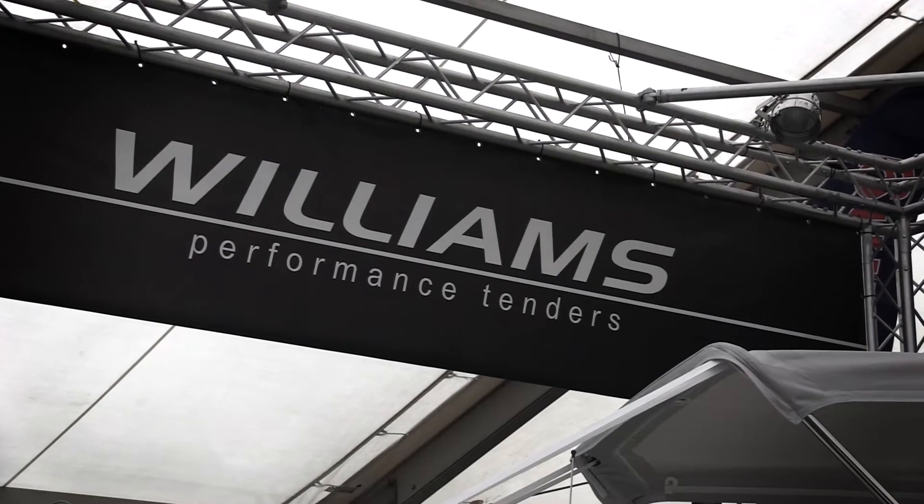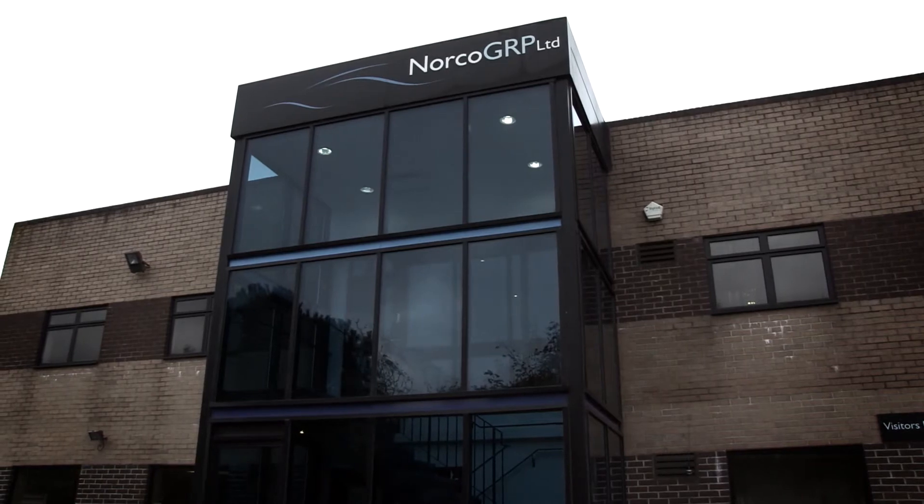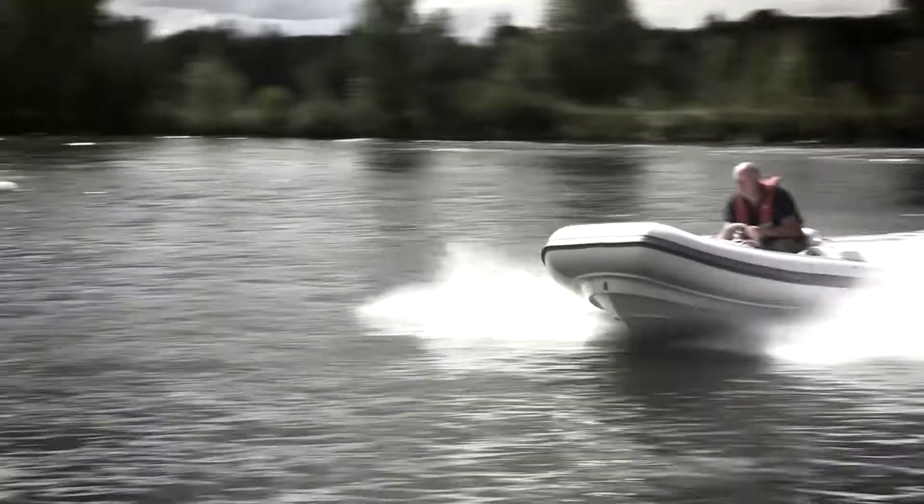My name is John Hornsby. I'm the Joint Managing Director of Williams Performance Tenders Limited. We are a manufacturer of water jet powered yacht tenders based in Oxfordshire. We've been working with NORCO for over 10 years now and in that time NORCO have supplied us with in excess of four and a half thousand moulding sets.